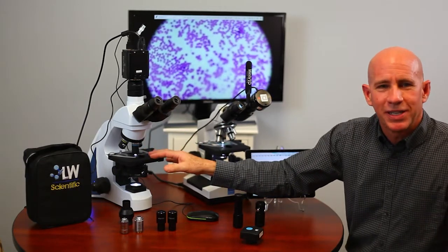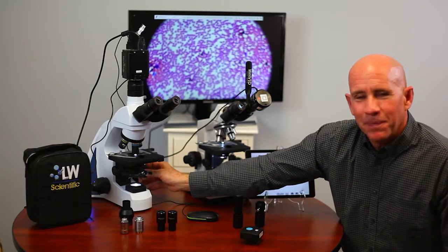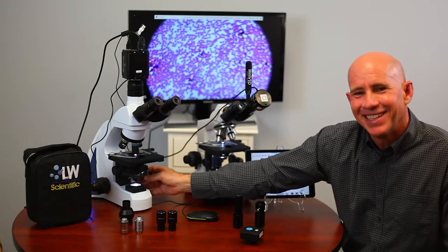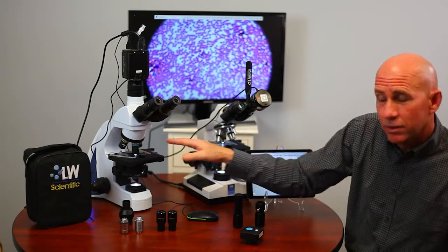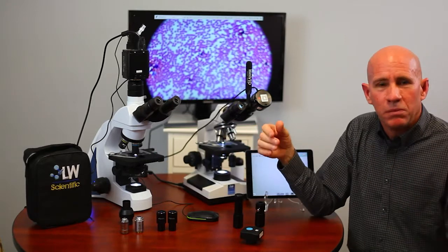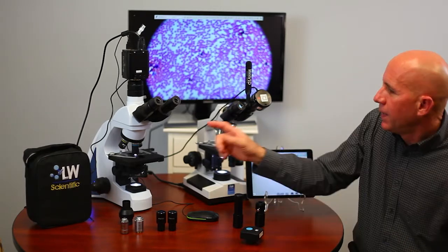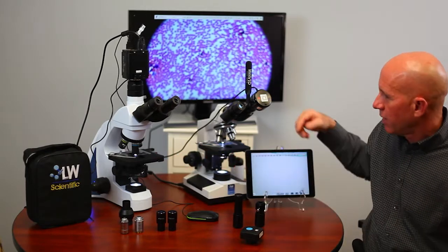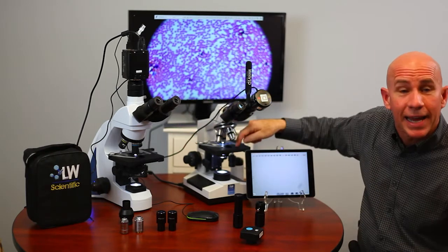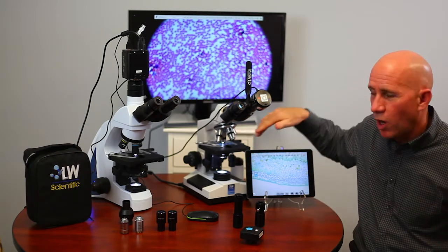Moving down a little further: the stage is a mechanical stage. It moves front, back, left, and right — X and Y. If the stage ever breaks on either scope, it's four screws underneath — we'll send you a new stage. If the bearings fall out or the gear tracks are messed up, just call us. There's a lifetime warranty against manufacturer defects on any kind of internal mechanical failure. The stages are pretty similar on both scopes. You've got a slide finger to hold your slide, and you can actually stack two slides on these stages — it travels across both.